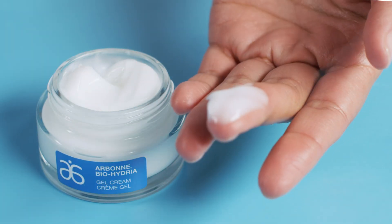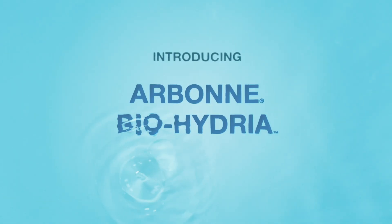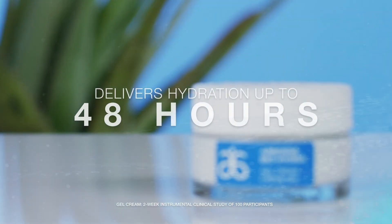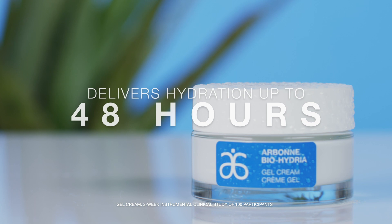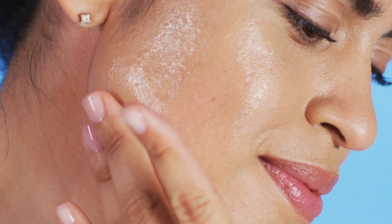Dive right in, like a dip into refreshing water for your skin. The new Arbonne Biohydria Collection. Clinically tested to deliver hydration up to 48 hours. Lightweight texture meets cool, refreshing hydration.